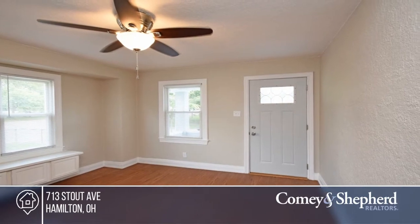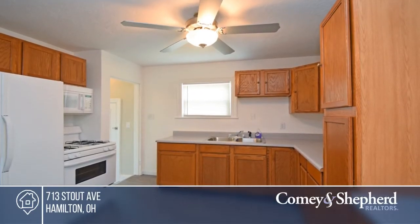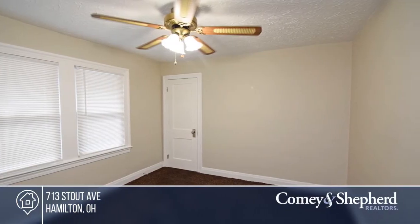Come see this lovely home that is updated and move-in ready. It's freshly painted throughout with newer windows, an updated bathroom, a large basement, and a spacious shed perfect for a workshop area.